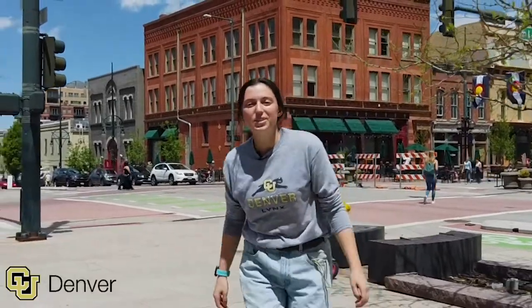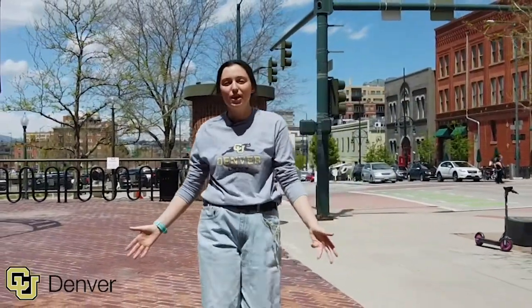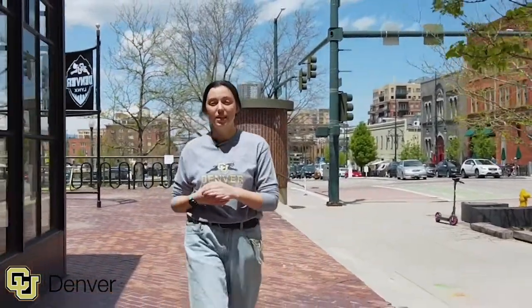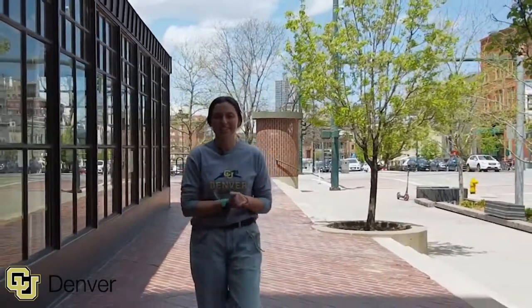Hi everyone! My name is Tessa Barker. I'm a third-year student in the College of Arts and Media, studying music business. Right now we're at the CU Denver building, visiting the College of Architecture and Planning. We're the only college in Colorado where you can get a major in architecture. We also have the Inworks Design Building, where you can turn your ideas into action.